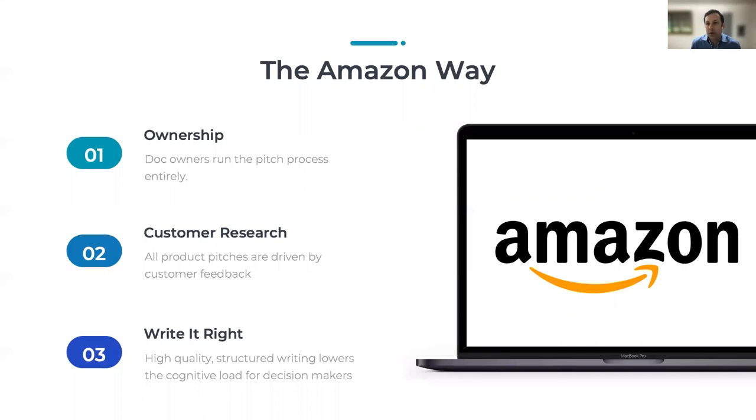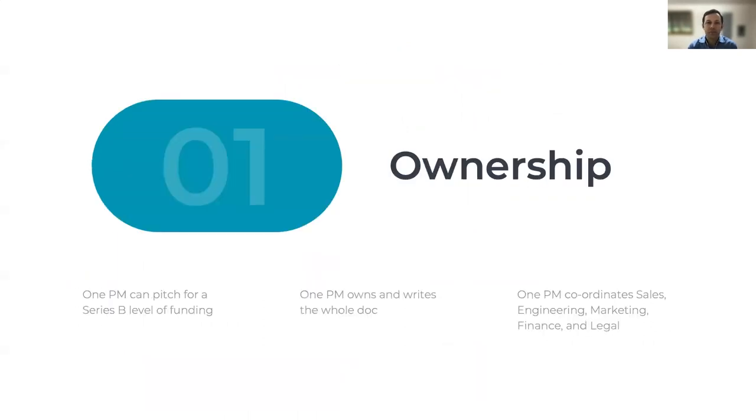At Amazon, a doc is owned by one person. It's important to know why Amazon prefers single-threaded owners for docs. There is a culture of thinking big at Amazon that means a single PM can pitch for a Series B level of investment. Amazon trusts this process because the doc writing and review process is thorough. The PM is in charge of doing the customer research, taking all the inputs from internal teams, writing the doc, scheduling the reviews, and rewriting the doc based on feedback from each review. This is a significant amount of work. I give each of my PMs ownership of only one doc at a time, and it is their top priority.